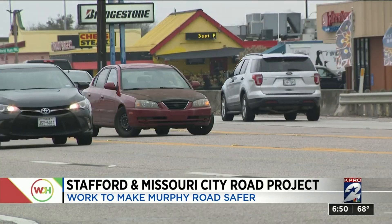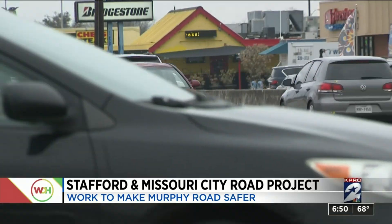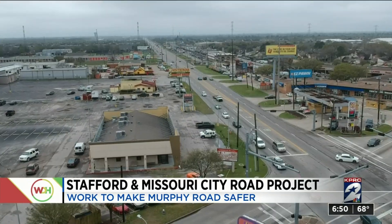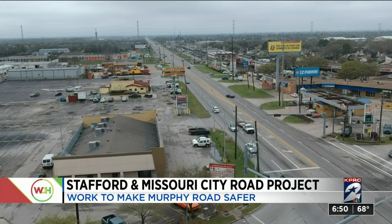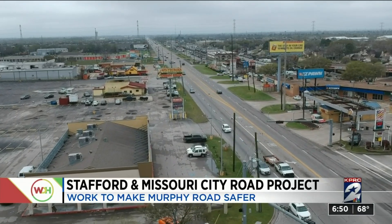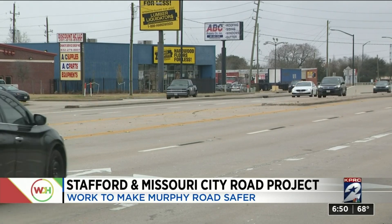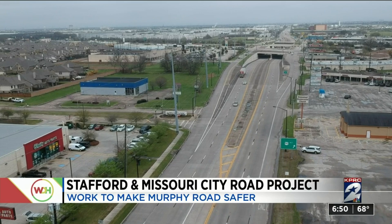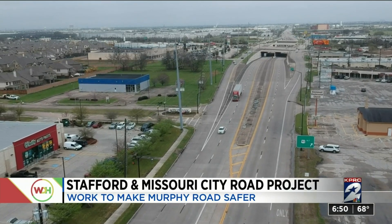The project will increase safety along the corridor by taking out some of the left-turn opportunities, which should decrease the number of crashes. Currently, the corridor is a six-lane, three in each direction, undivided roadway with a continuous center-turn lane. There are some sections that have four lanes and a center median. The project will place a continuous raised median along the roadway with designated left-turn lanes at some intersections.